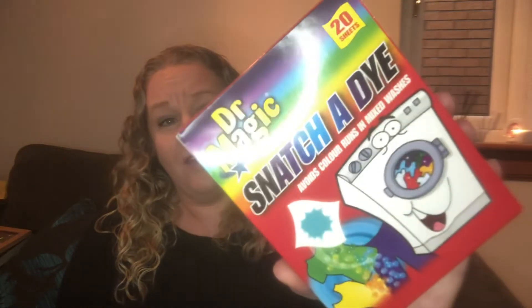I picked up these — you know how I like colour catchers — so these are Dr. Magic Snatch-a-Dye colour catchers. There's 20 in here and these were only a pound, which I think is really good. I just picked up one pack — I usually just pop into Savers when I have to go into town to pick up my prescription.